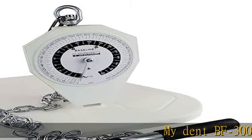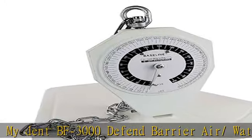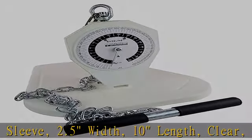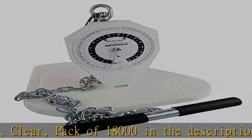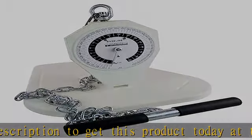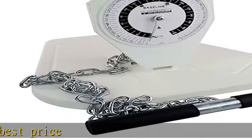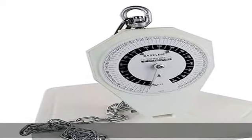MyDent BF 3000 Defend Barrier Air/Water Syringe Sleeve, 2.5" width, 10" length, clear, pack of 18,000. Check the description to get this product today at the best price.